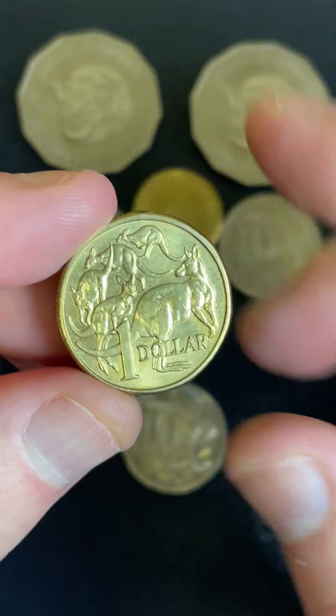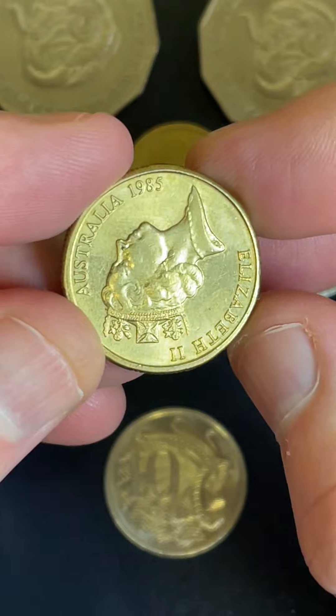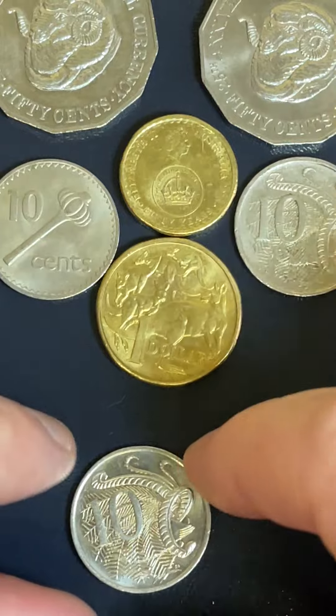Now this $1 coin — just a standard $1 coin but in nice condition. 1985, so about 38 years old. Just in nice condition for a 38 year old coin, so I'm going to put that into my collection as well.